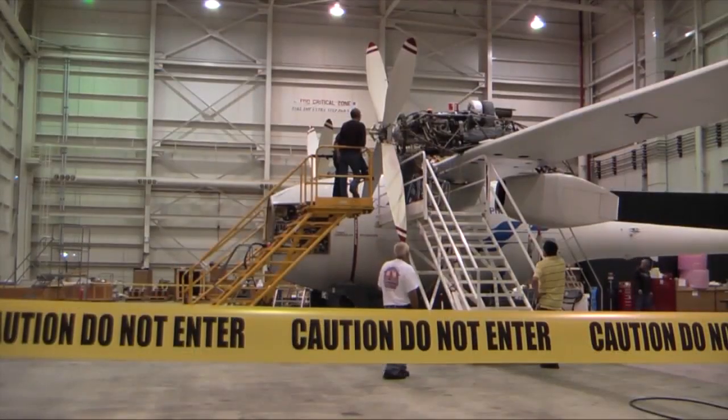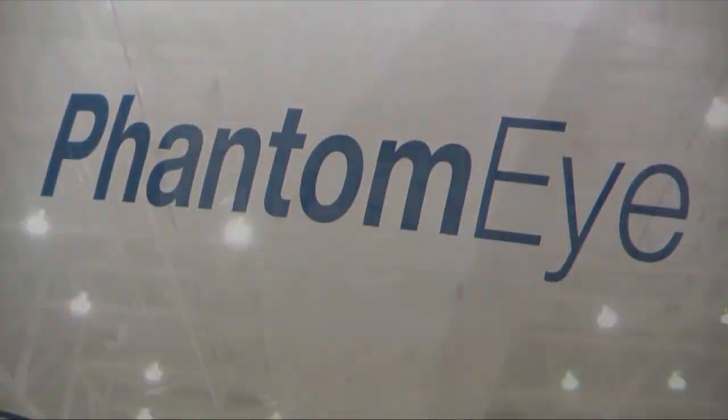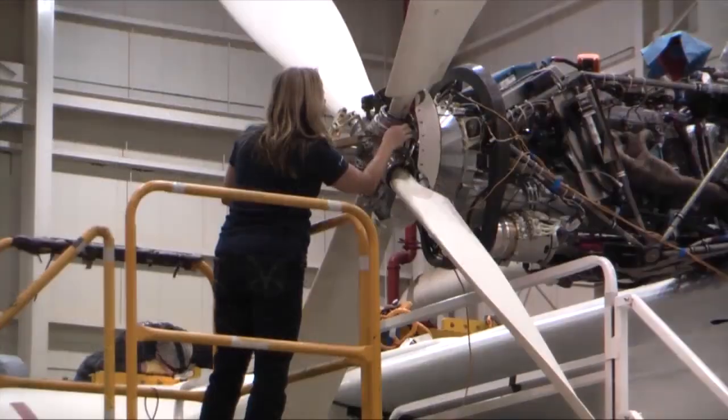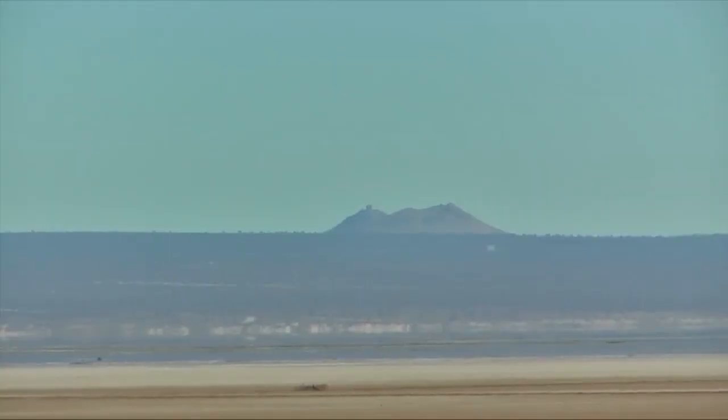Inside a hangar at NASA's Dryden Flight Research Center, Boeing's Phantom Eye, the high-altitude, long-endurance, unmanned aircraft, is being readied for its return to flight from the lake bed of Edwards Air Force Base, California.